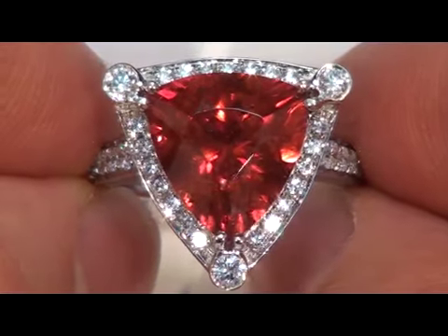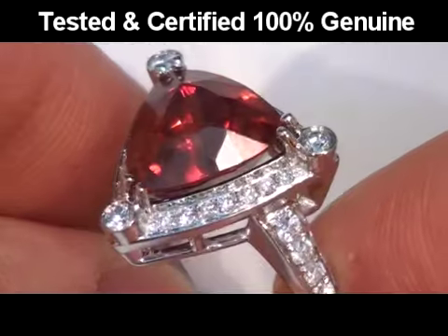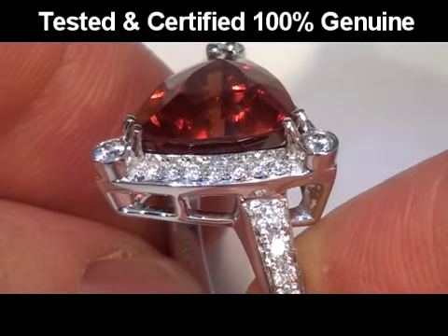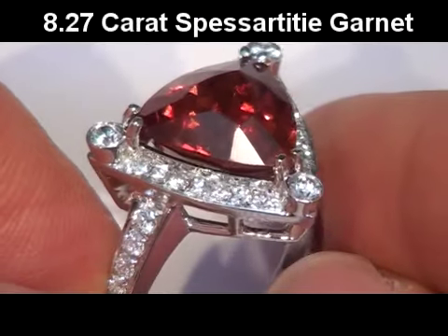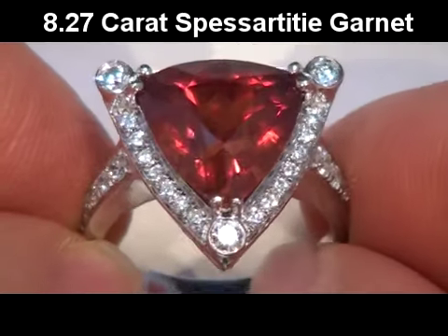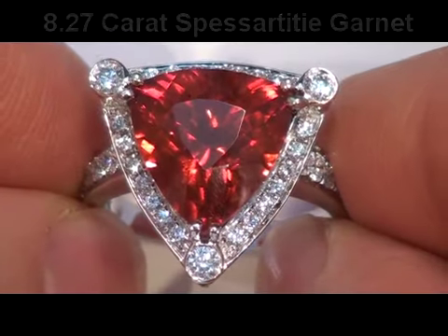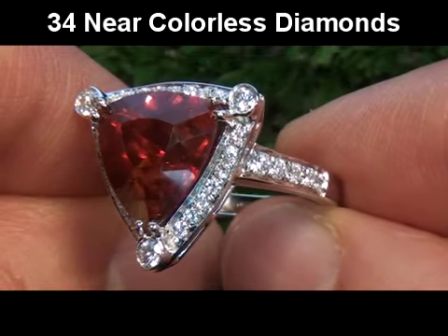This gorgeous earth-mined Spessartite Garnet has been tested and certified by our certified jewelry gemologist, who has determined this to be a genuine 8.27 carat SI clarity vivid orangish red Spessartite Garnet surrounded by 34 round brilliant near colorless accent diamonds.